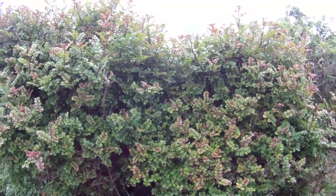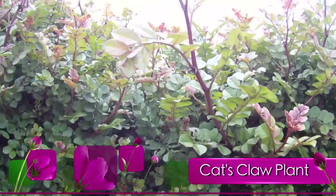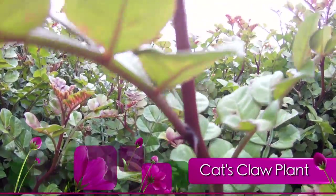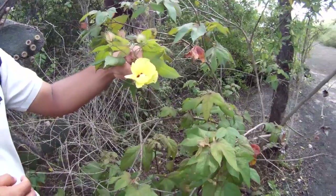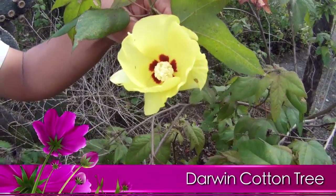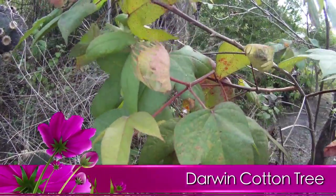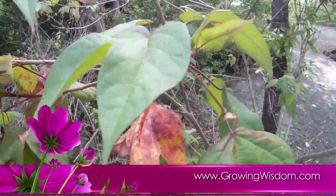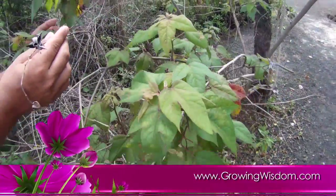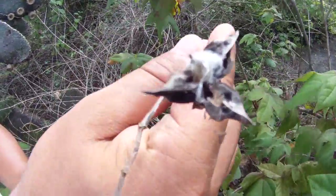Our guide then pointed out a plant called the cat's claw plant. You can see those little thorns on it, really looking like a cat's claw. Then we went to the Darwin cotton tree — beautiful flower, looks like a hibiscus, related to hibiscus. It also had some seed pods and a little bit of that cotton left in a couple of places — you could actually see why it's called the Darwin cotton plant.